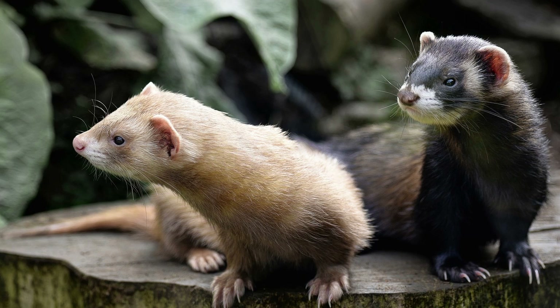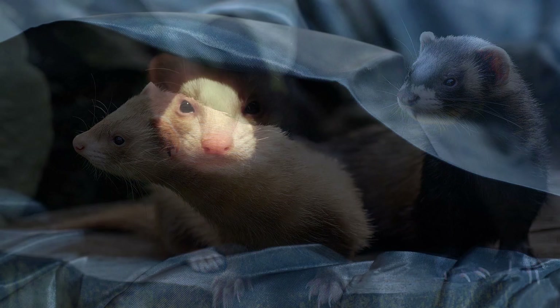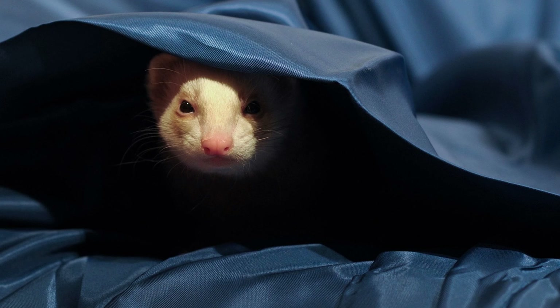Supplies and Equipment: In addition to the cost of the ferret itself, you'll need to invest in supplies and equipment to provide for their care and well-being. This includes items such as a spacious cage or enclosure, bedding, food and water dishes, litter boxes, toys, and grooming supplies. Depending on the quality and quantity of these items, you can expect to spend anywhere from $100 to $300 or more up front.